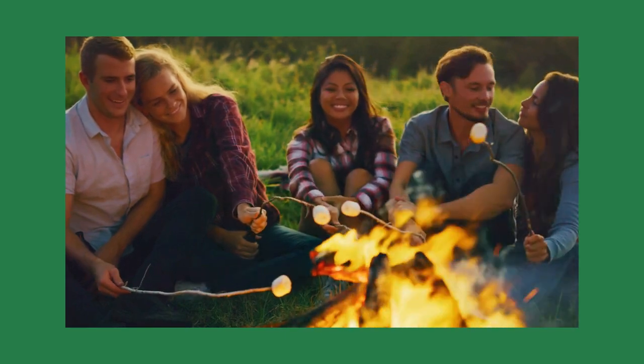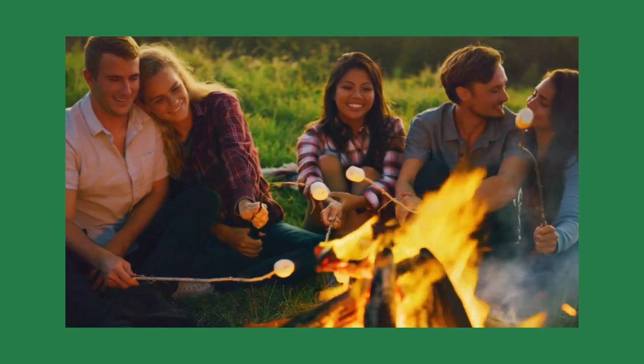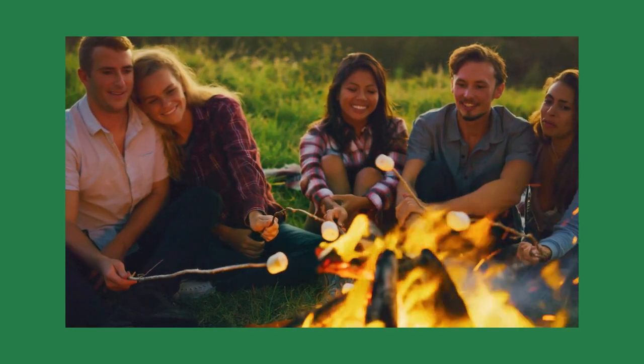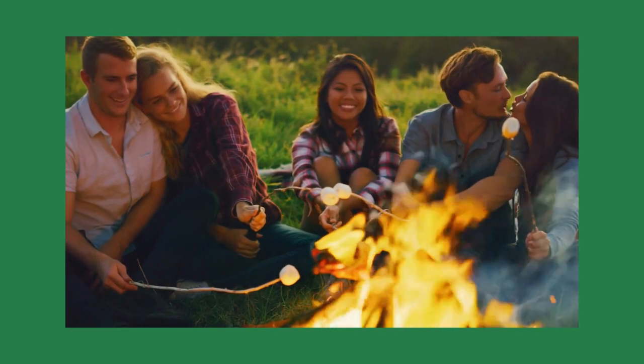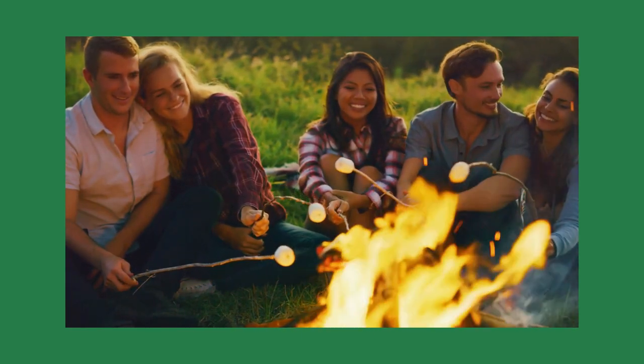Imagine sitting around a campfire with your family. You smell that distinctive odor of burning wood, you feel the heat radiating on you. The family is making s'mores. All of you put a giant marshmallow on the end of the stick and place it just above the fire. Just as the marshmallows get crispy, your strange Uncle Tom throws a bucket of water on the fire.